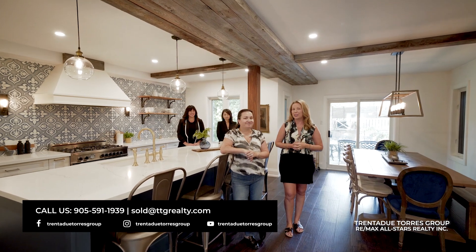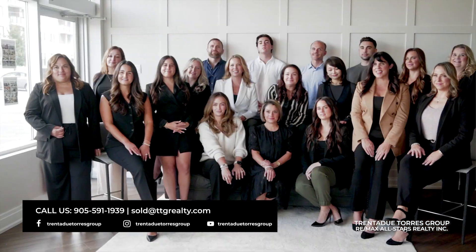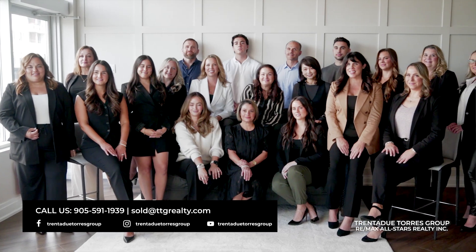We are the Trinity Group, your number one real estate team in Stouffville since 2017. With an award-winning full-time team of experts, we bring unmatched expertise and dedication to every transaction.